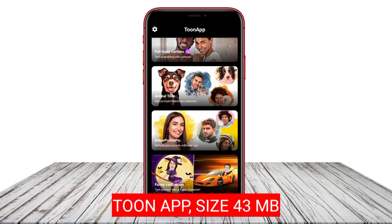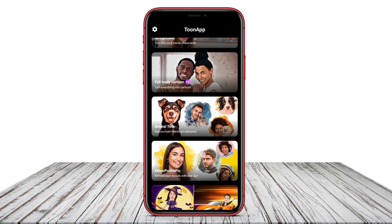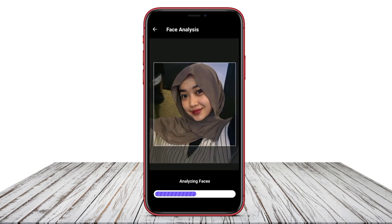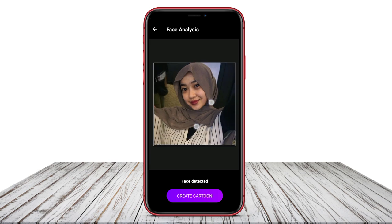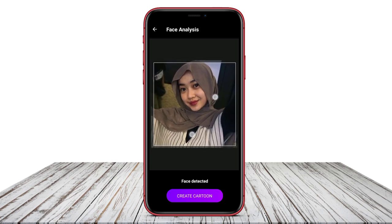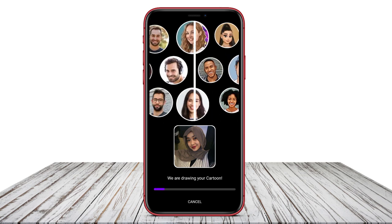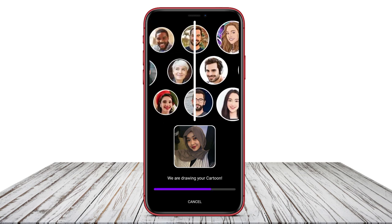Toon App is a cartoon photo editing application that allows users to transform portrait photos or images into funny animated effects with just one tap. This app features cartoon maker, photo sketch, and dollify, making it easy for users to create appealing anime characters or caricatures.